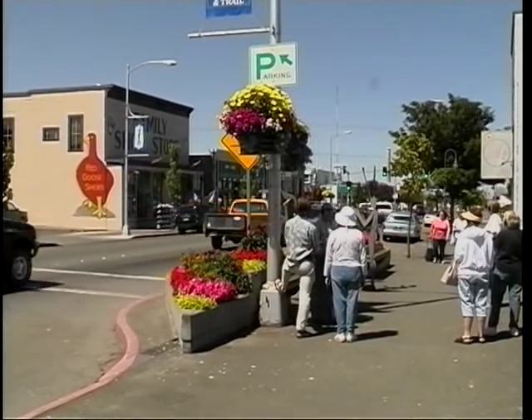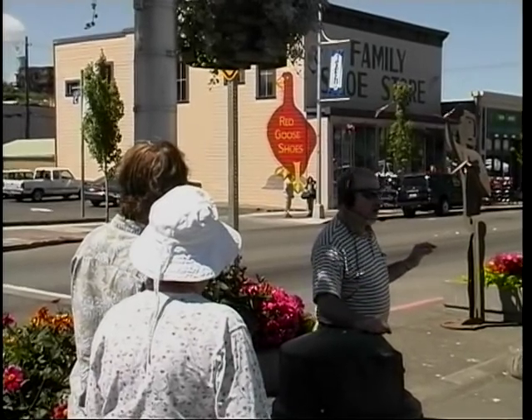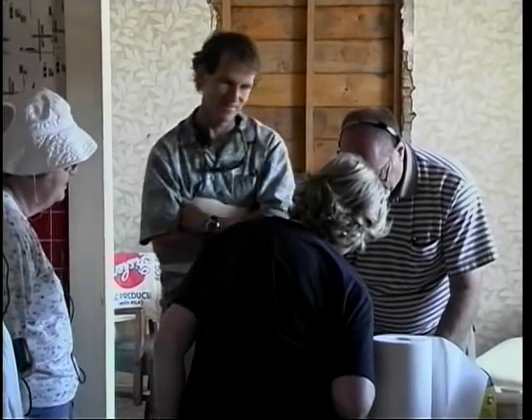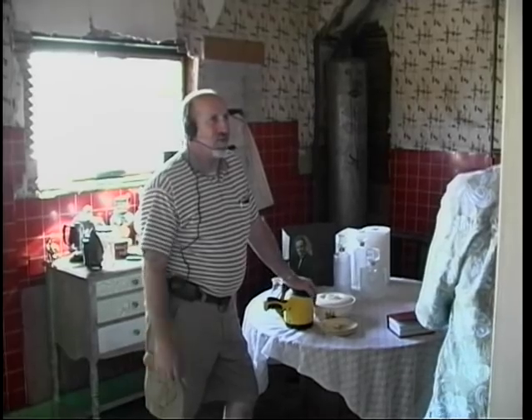The Port Angeles downtown area is filled with history. The Family Shoe Store is one of the buildings that is probably one of the most famous of our downtown historic buildings. It was jacked up off the ground with great big screw jacks and set back down on post and beam, raised up off the ground. Part of the tour takes place in the Family Shoe Store, and it has quite a raucous little history to it — you'll enjoy that portion of the tour.